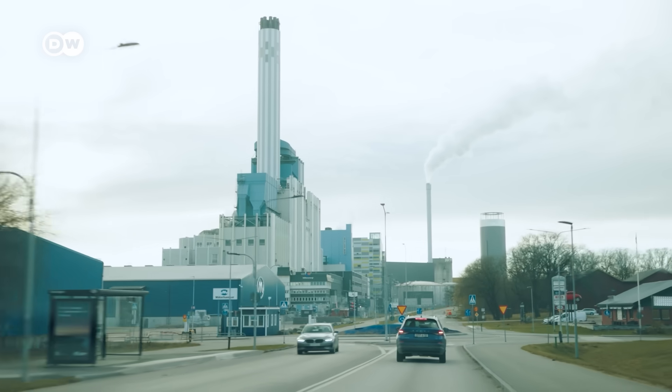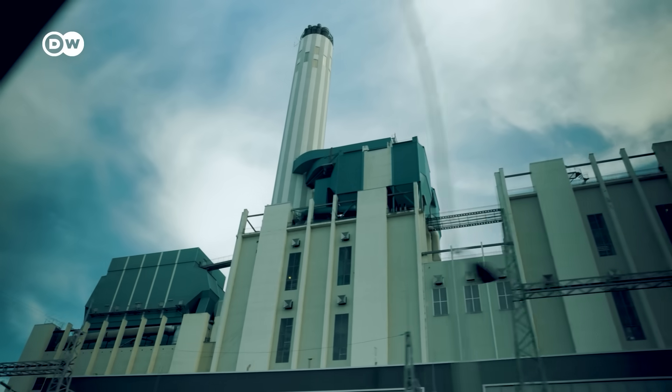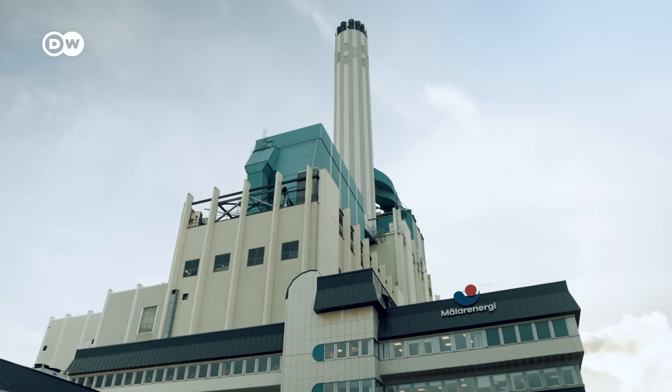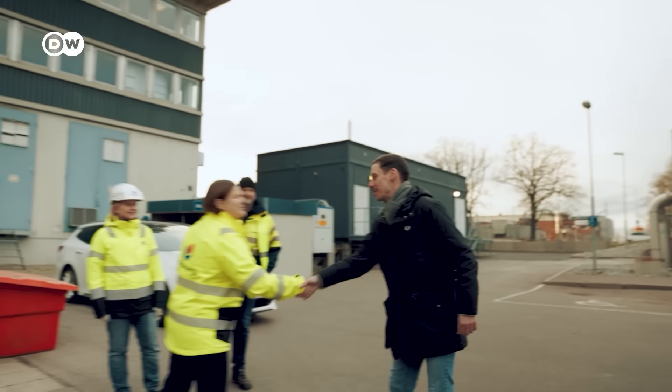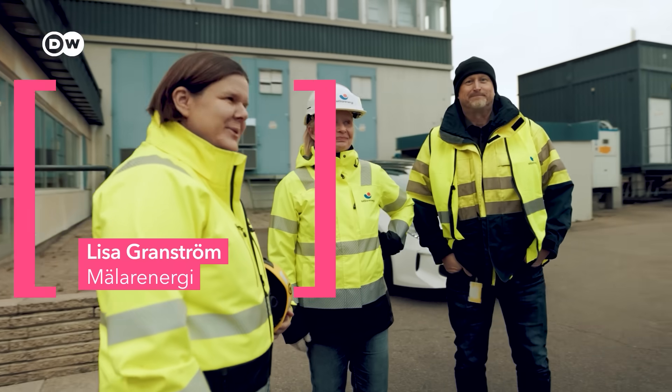The system in Västerås, one of the largest in Sweden, has been run by the local energy company MelaEnergie since the 1950s. And that's what we're here to see. This is Lisa Granström, who will be taking us on the ground. She's in charge of the company's heat and electricity strategy.